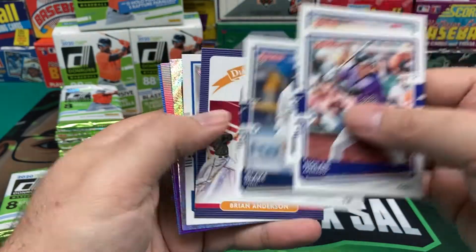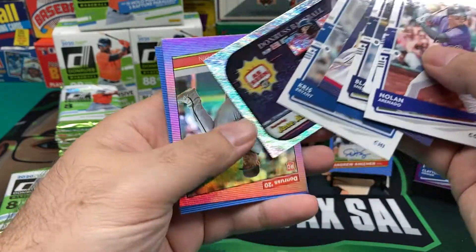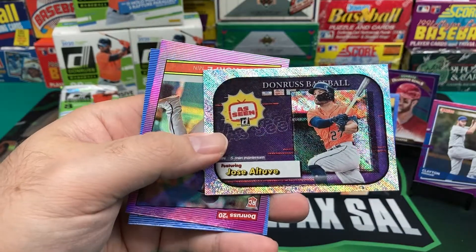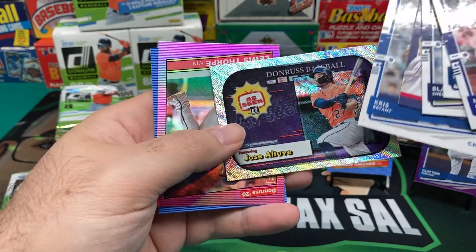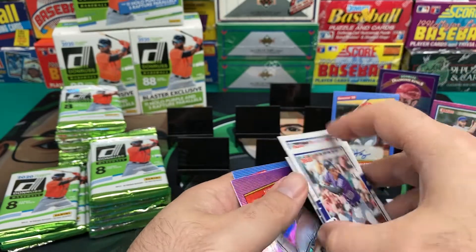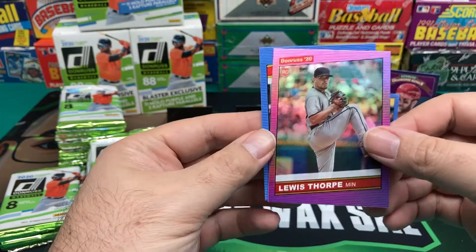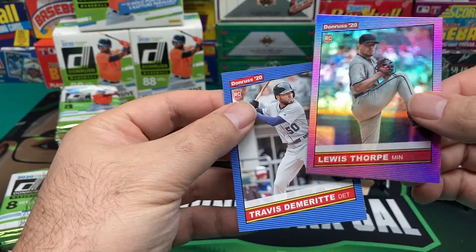Nolan Arenado, Jorge Polanco, Blake Snell, Brian Anderson Diamond King, Kris Bryant. DeHonworth Baseball As Seen. Jose Altuve — maybe he's banging on a trash can. And a Louis Stor Apollo Purple, and a Travis DeMerit.